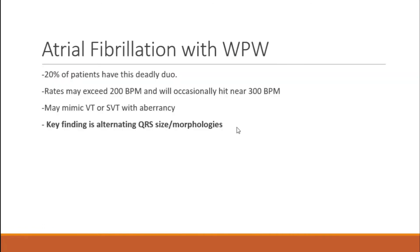The main reason I'm covering this is because when you get AFib with Wolf-Parkinson-White, it spells disaster for your patients. Your ventricular rate can go from 200 all the way up to even 300 beats per minute, and about 20% of your patients actually have this deadly duo. It can mimic VT or SVT with aberrancy, and the key finding on a 12-lead is alternating QRS size and morphologies.